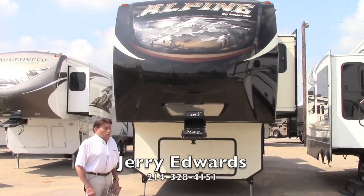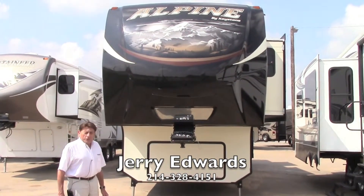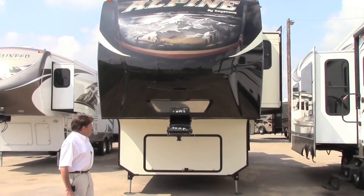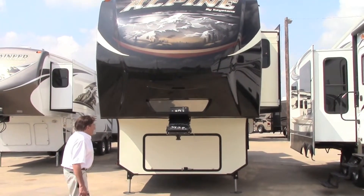Hey guys, Jerry Edwards over here at Holiday World Dallas. We want to show you our new Alpine 3556 RL. This unit just came in and it's got a lot of upgrades to it. We're really proud to be able to show you some of the things this unit has.